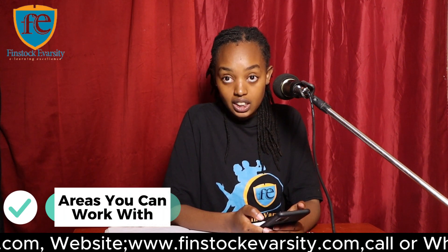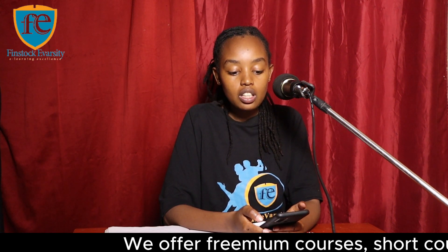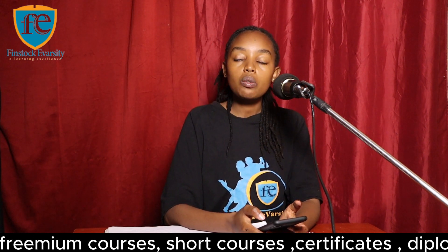Some of the areas you can work in with this course include: insurance fraud investigator, fraud team manager, insurance advisor, fraud analyst, insurance claim specialist, and police fraud representative.